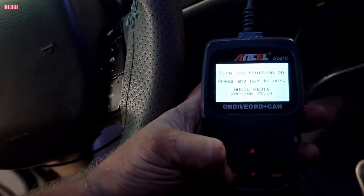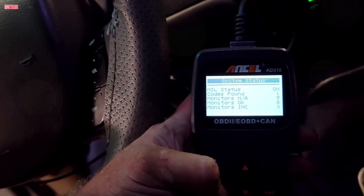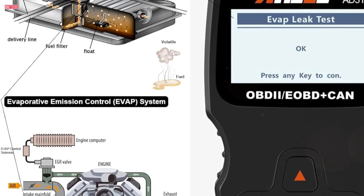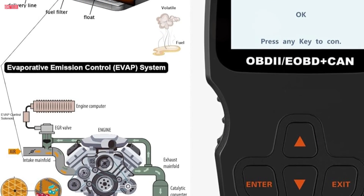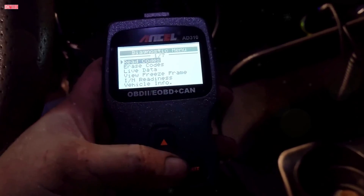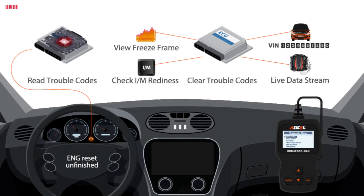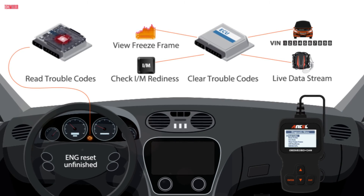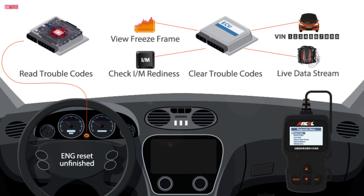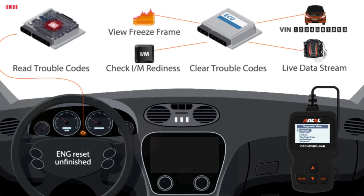Built with durability in mind, the AD310 features a sturdy construction and a compact design, making it easy to handle and transport. The device's large screen and clearly labeled buttons ensure ease of use and readability of results. Furthermore, the AD310 supports all OBDII protocols and is compatible with a wide range of vehicles, including US-based, EU-based, and Asian cars, light trucks, and SUVs. This makes it a valuable tool for anyone looking for a reliable and versatile code reader to keep their vehicle in top condition.